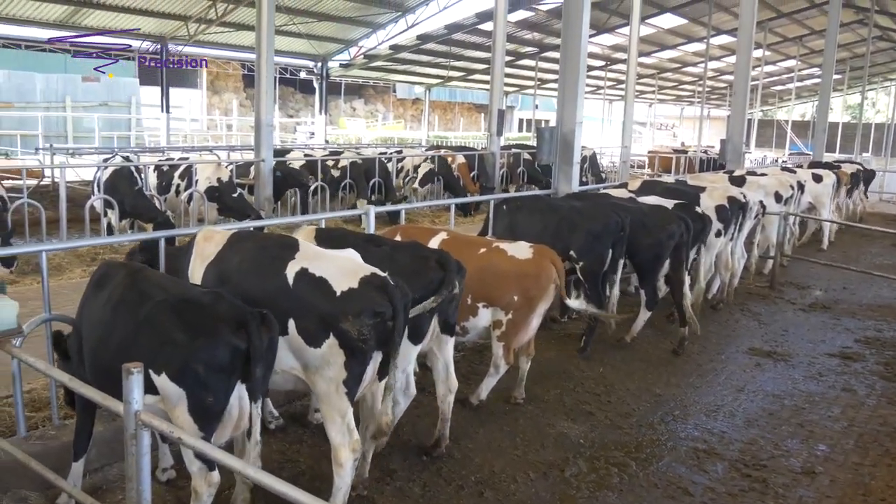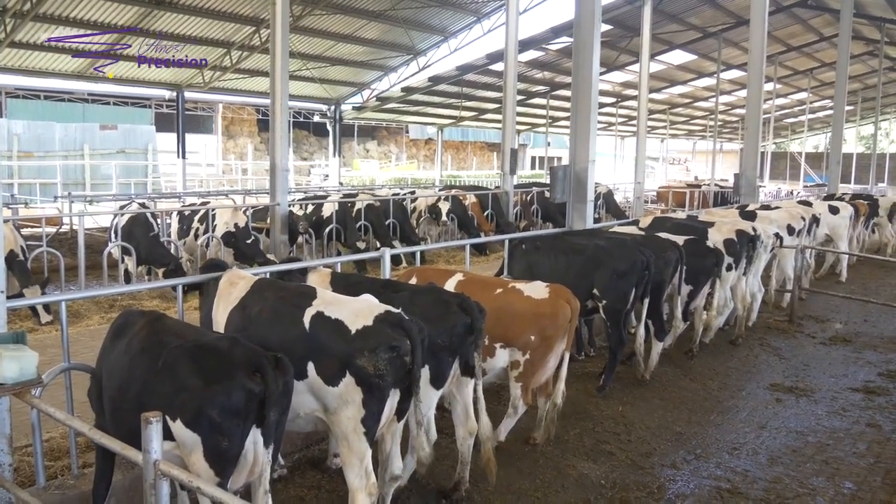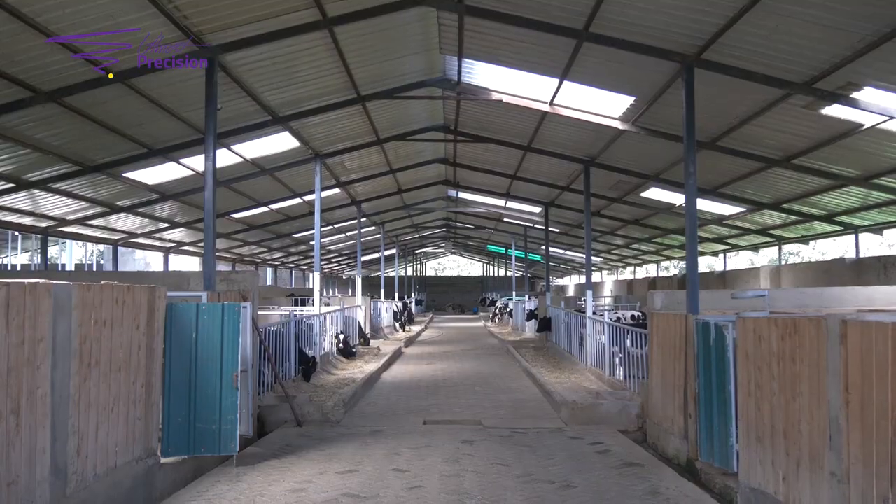The bedding options include soft sand, straw, sawdust, or rice husks — you can choose the bedding that is easily available in your locality.